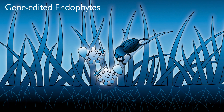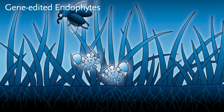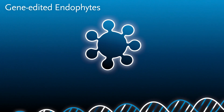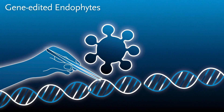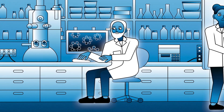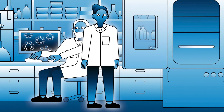Endophytes are microorganisms — in this case fungi — that live inside ryegrass and can offer protection from pests and diseases. Sometimes certain strains of endophytes can also cause harm to the animal eating the plant, so our scientists are using gene editing to eliminate the toxic compounds from the endophyte while still providing protection for the plant.